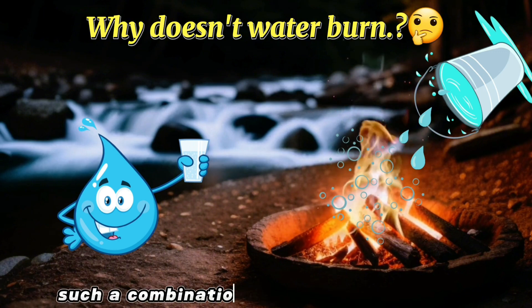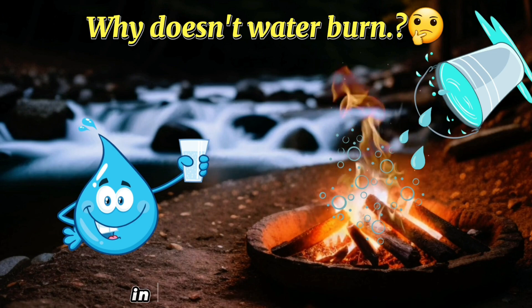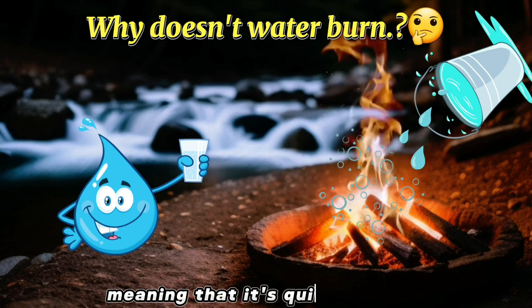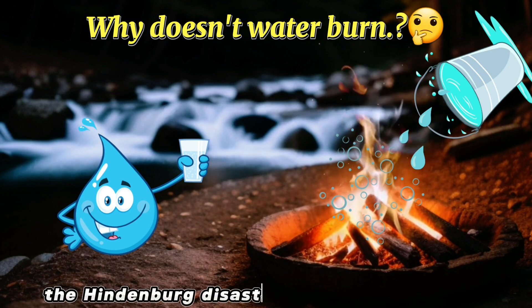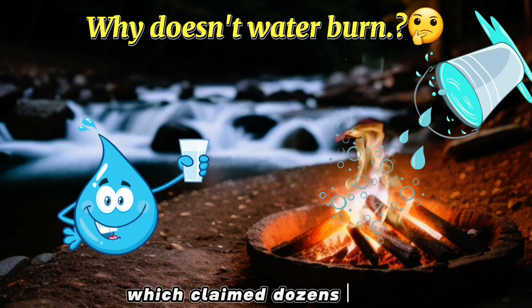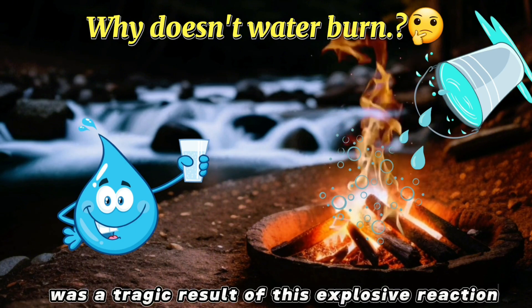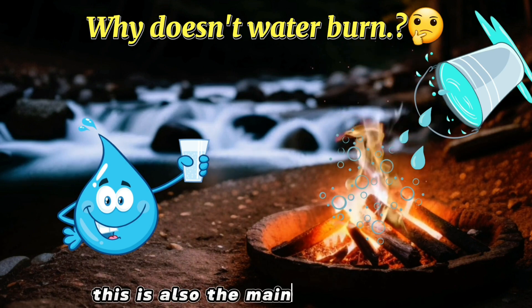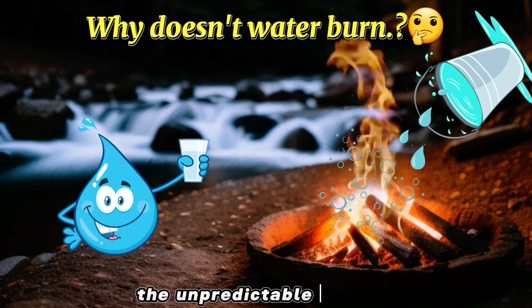Such a combination of hydrogen and oxygen releases a great deal of energy in the form of heat and light, meaning that it's quite dangerous. The Hindenburg disaster of 1937 in New Jersey, which claimed dozens of lives, was a tragic result of this explosive reaction. This is also the main reason we don't artificially create water in labs — the unpredictable volatility.